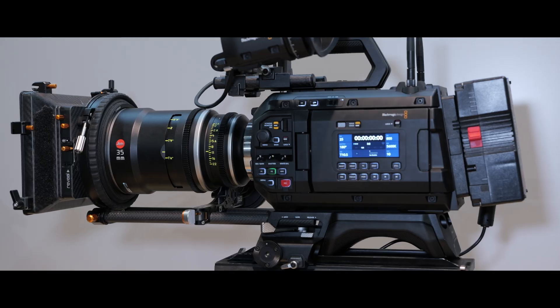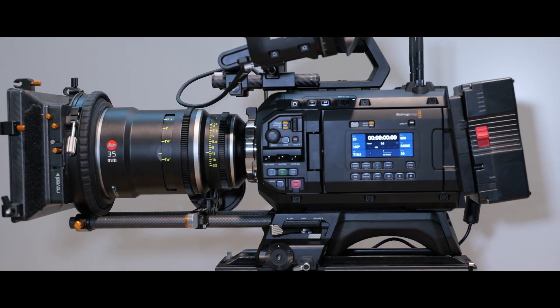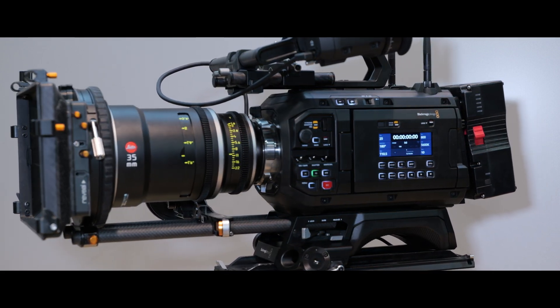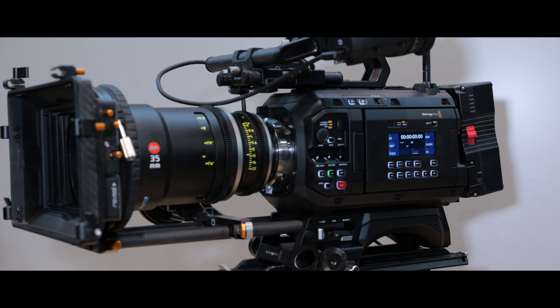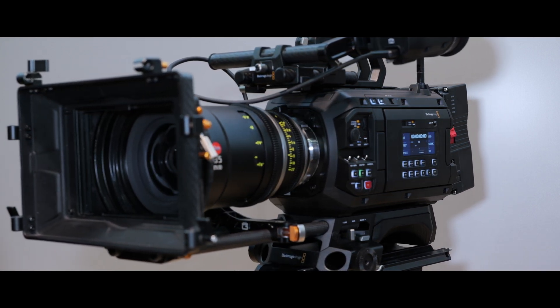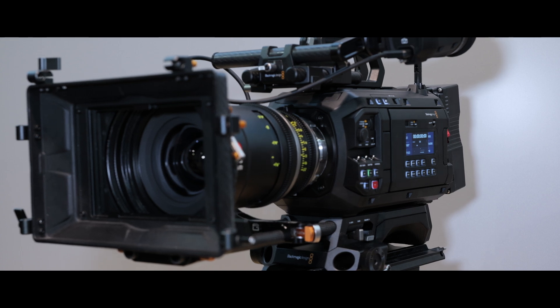The Ursa Cine 12K is a camera that really is something we've been aspiring to over the course of the last few years. We've delved through a number of different camera ranges, and we've introduced 12K sensor technology previously before. But with this, what we really did was take a step back and started to look at how can we deliver the ultimate camera — something that is way beyond our dreams.